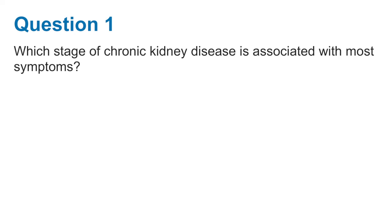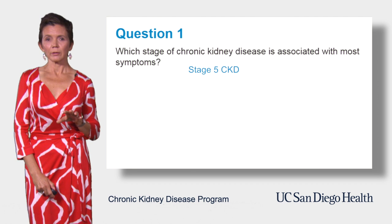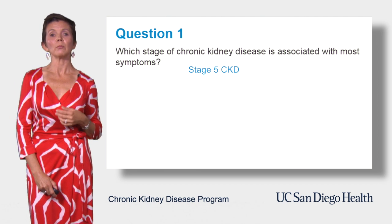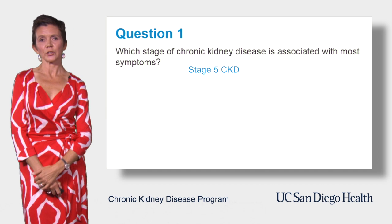Question number 1: Which stage of chronic kidney disease is associated with most symptoms? The correct answer is chronic kidney disease stage 5, which is associated with most symptoms. This is the most advanced stage of kidney disease. If symptoms are severe enough and/or some of your labs are dangerously abnormal, you might need to start either dialysis or undergo kidney transplantation in stage 5.